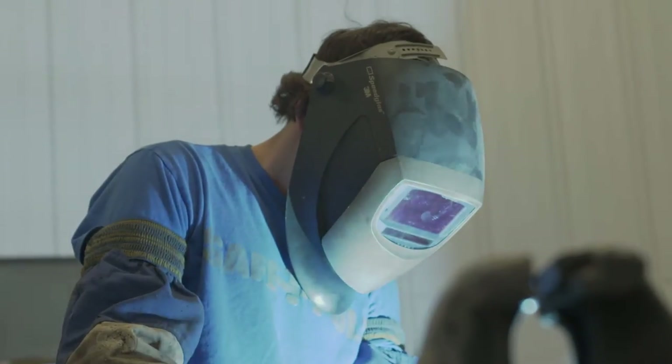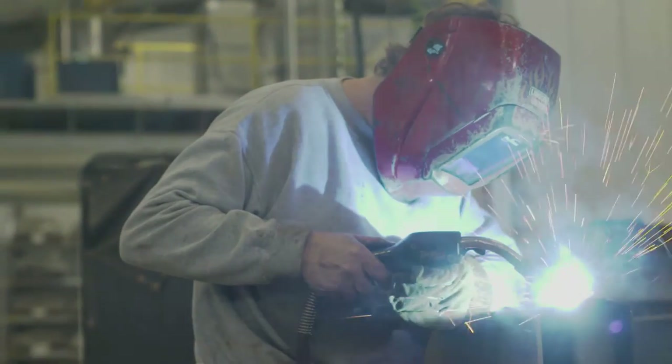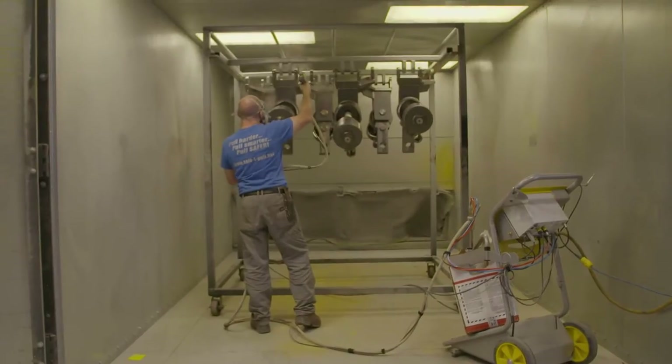We've used SafetyPole for about 20 years. We use it in our construction industry and we also use it in our trucking business. Everything we own we have a SafetyPole on. It's a good handy way to pull a truck — it's steady, it's fast, it makes things happen.